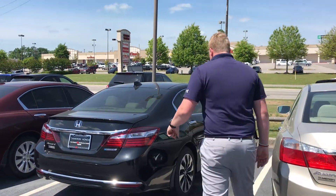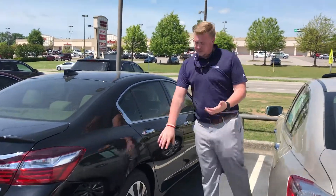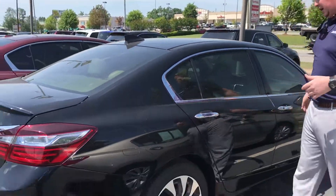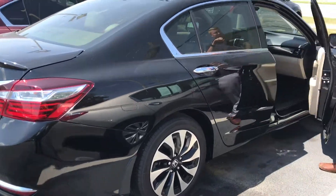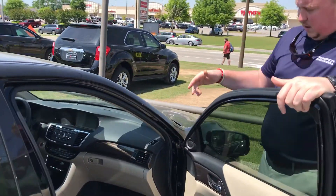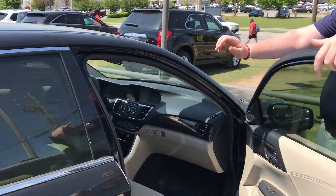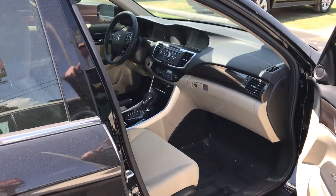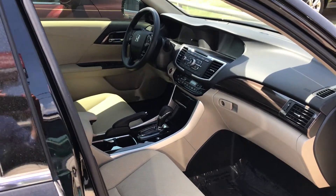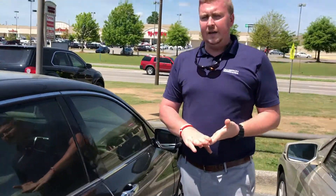I wanted to show you a couple things before you came down. So with the hybrid, you get a different set of wheels — it's only going to be for the hybrid here. You've got a nice two-tone color there. This one is the LX model, but you do get a power seat on the driver's side. You do have your big display up front, an 8-inch display that's going to show the backup camera, radio, whatever else you need. It also has Bluetooth in it.